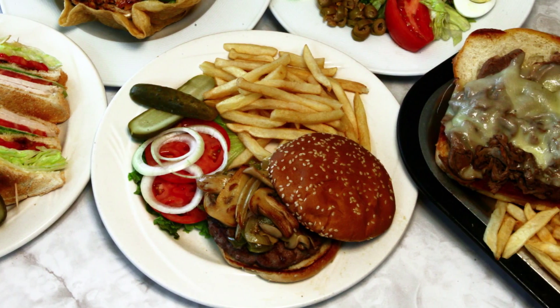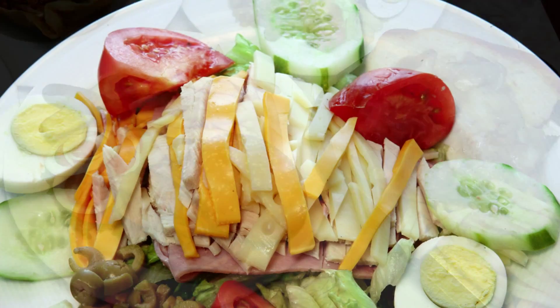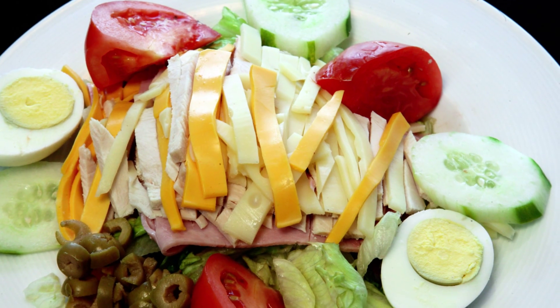Another specialty dinner is a Greek dish called spanakopita. It's a homemade spinach feta cheese pie.